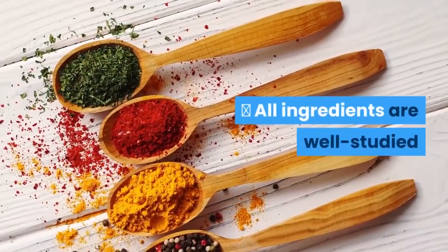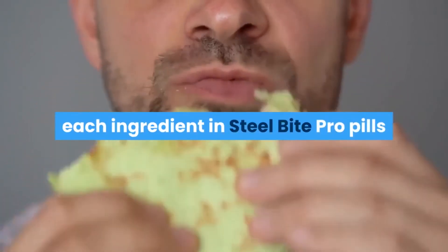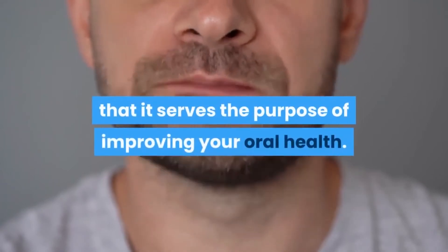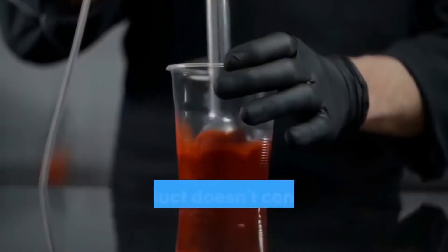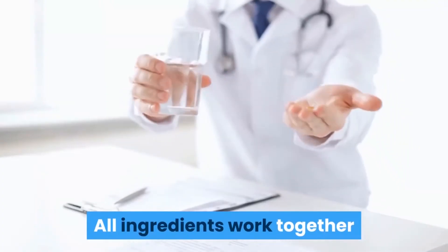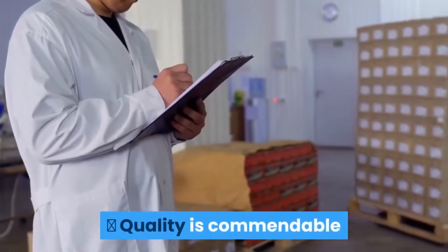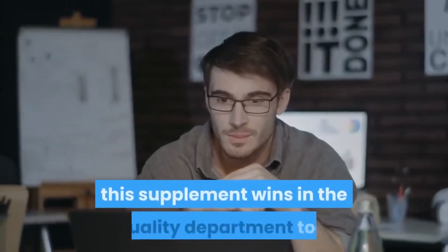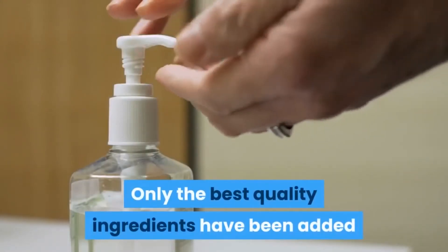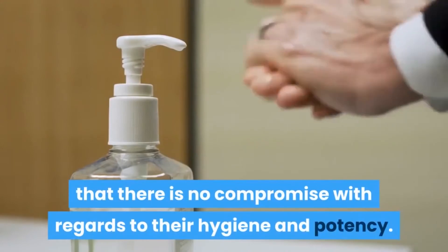Second, all ingredients are well-studied. Before being added to the formula, each ingredient in Steel Bite Pro pills has been studied thoroughly to ensure that it serves the purpose of improving your oral health. The product doesn't contain any unnecessary ingredients, and all ingredients work together and have been included in the correct doses.